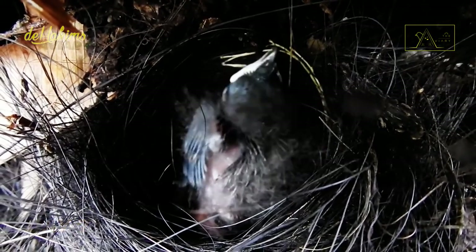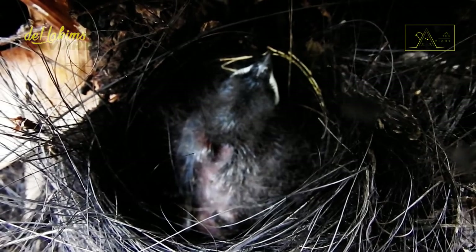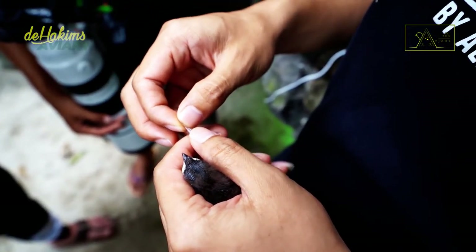The seventh day finally arrived. It's time for us to put a ring on the chick's leg. It will be the first ringed Javan blue flycatcher from this aviary.